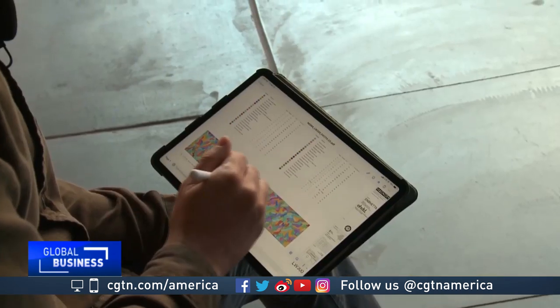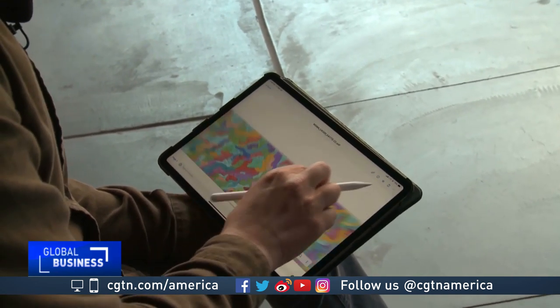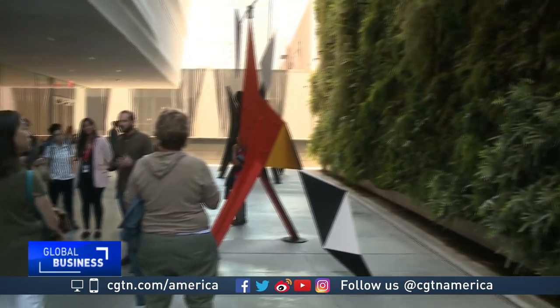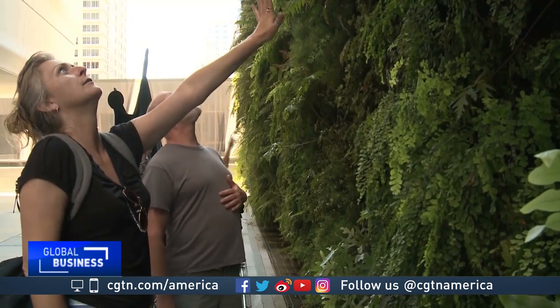The man behind the living wall is horticulturist David Brenner, who began the project with designs on his iPad. Each one corresponds to a different plant, so it's kind of a key to determining where each plant goes. Brenner served an apprenticeship at the Royal Botanic Gardens in London, where he learned about plants that grew naturally on trees and rock faces. He brought that knowledge to a greenhouse at the University of California Polytechnic State University, where he experimented with growing plants vertically.